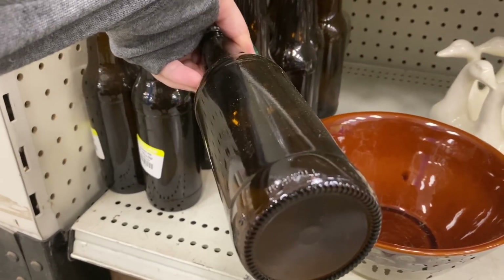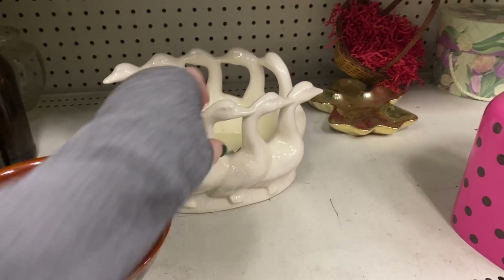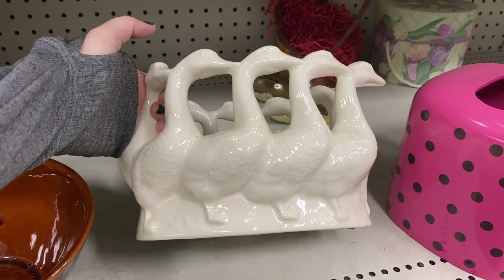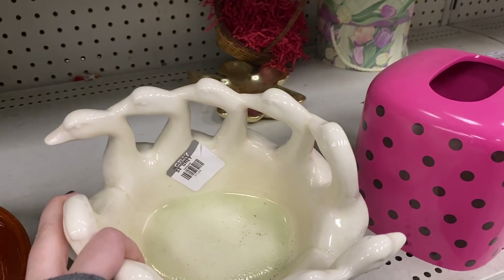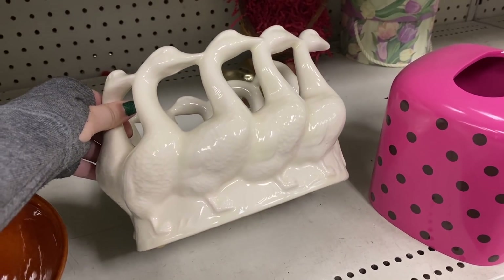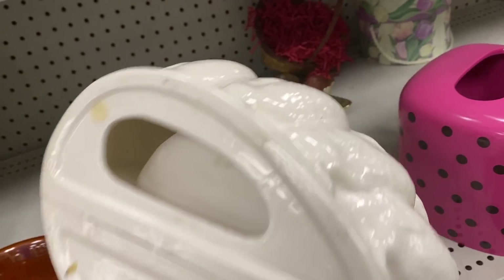I think this is just your run-of-the-mill beer bottle, which was kind of interesting that those were for sale. I think that was probably supposed to go in the returnable bin, but nonetheless they ended up at the thrift store. This was a really beautiful planter here, and they only had $4 on it. A fantastic price — it was a nice, good size.